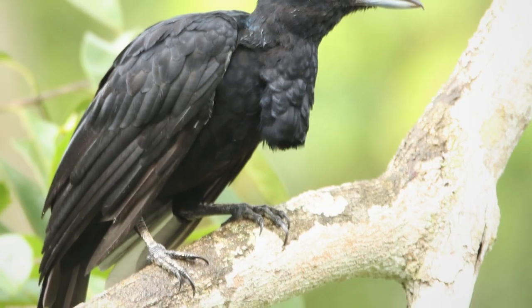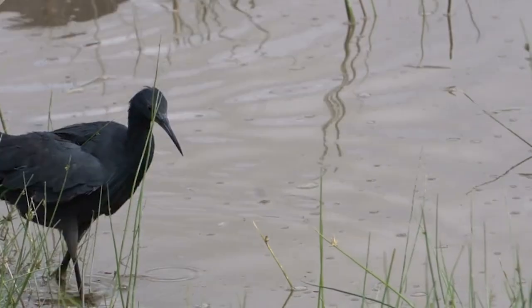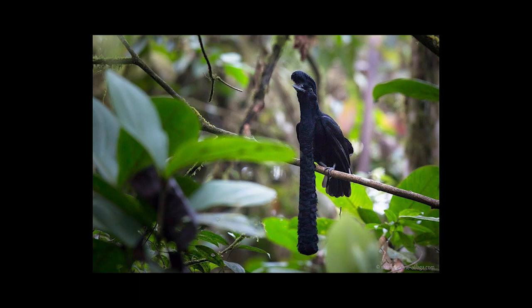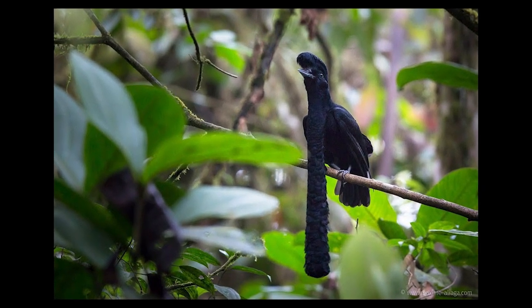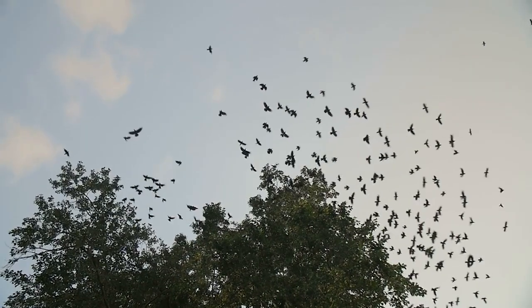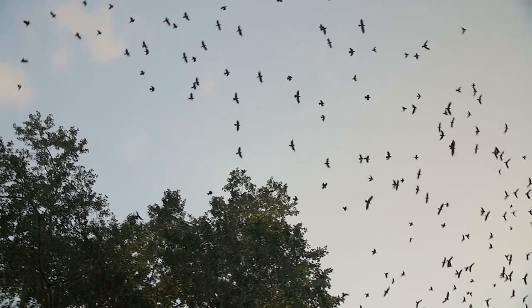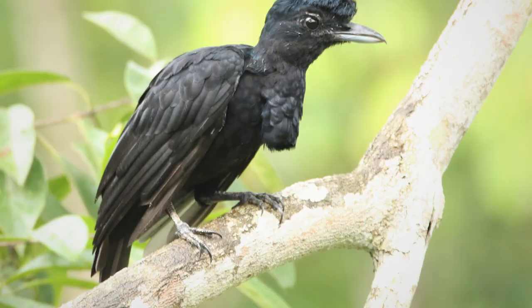Number 18: Long Waddled Umbrella Bird. As is often the case with birds, female long waddled umbrella birds don't look like anything special. But the males are incredible, with long waddles — flabby hunks of skin also seen on turkeys — extending from their necks. More amazing still, they can control their waddles, retracting or extending them as desired during flight or while sitting stationary.